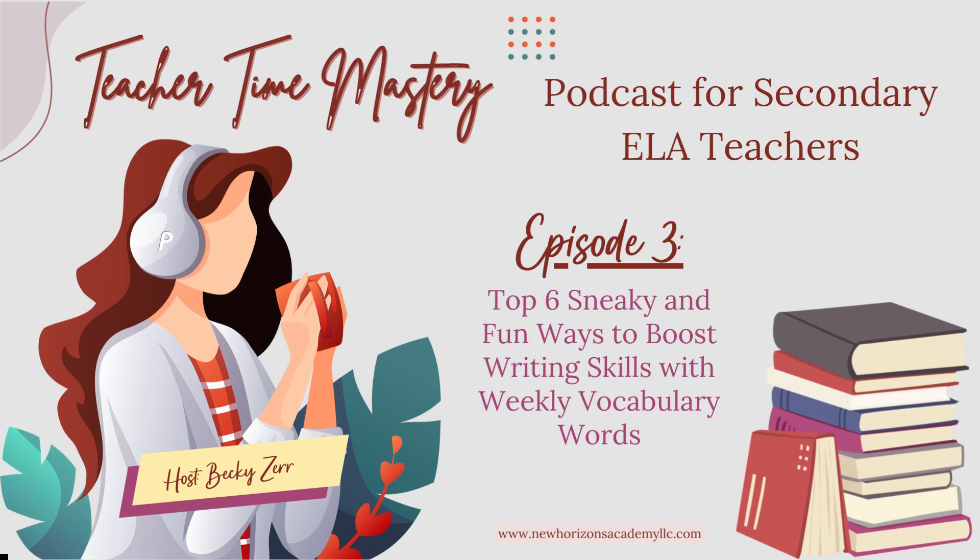Big PS: Want some help with your weekly vocabulary lessons in order to meet standards, increase reading comprehension, increase student engagement, and reduce classroom behavior issues? Yeah, it's possible. Check out our Vocab Vigor membership for secondary ELA teachers just like you. I'll have it linked in the show notes. To help you get started, I've also made the first set completely free for all of my teacher friends.